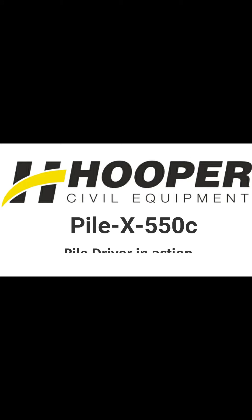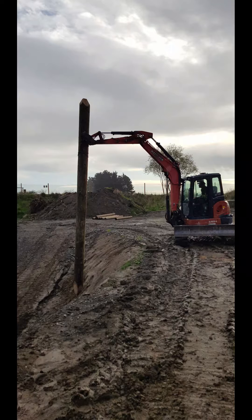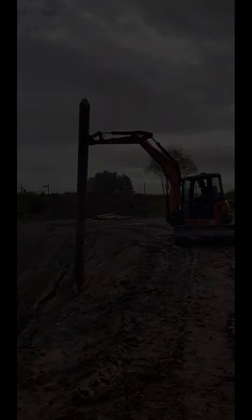Welcome to a demonstration video of the New Zealand made Hooper Pilex 550C piledriver. The poles were lifted into place with another digger before being knocked in.